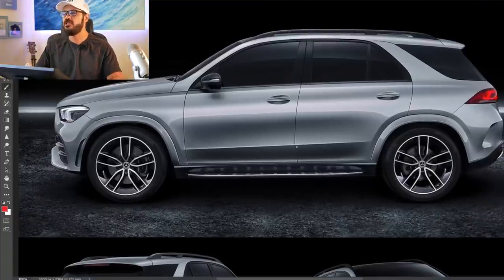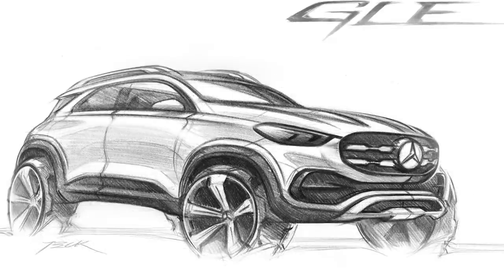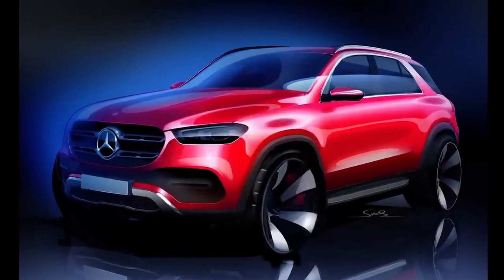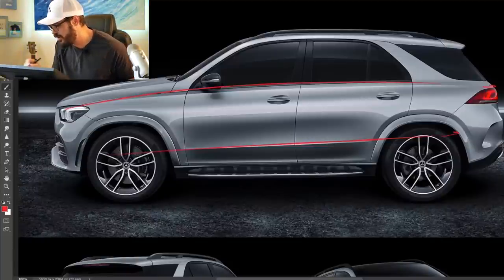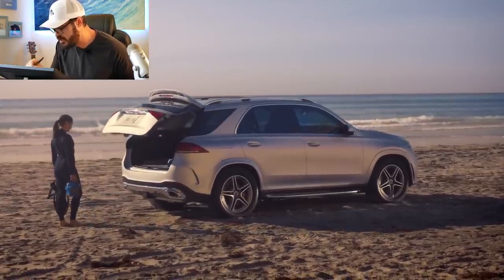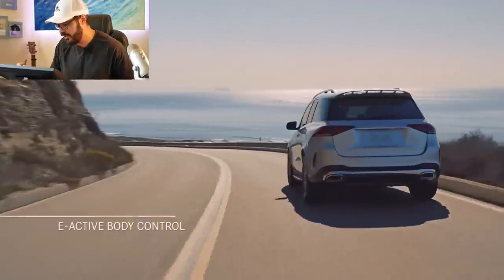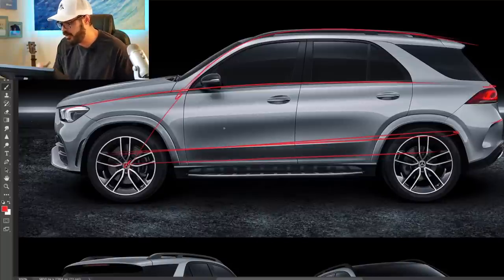Number one is the Mercedes GLE. I've talked about this car before and I think it's a fantastic design by Mercedes. The reason for being on this list is the plantedness of this car. We'll have a look at the side, front, rear, and interior of all five SUVs. There is no other SUV that looks as planted as the Mercedes GLE, and it also has this beautiful line flow stretching all the way from the front end to the rear, connecting the entire car.